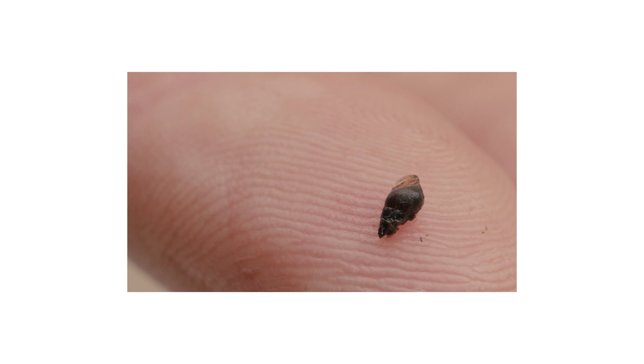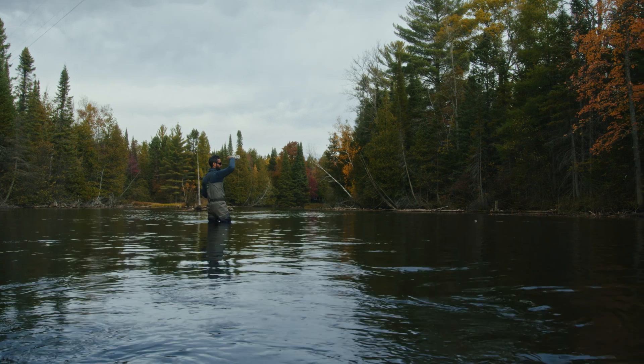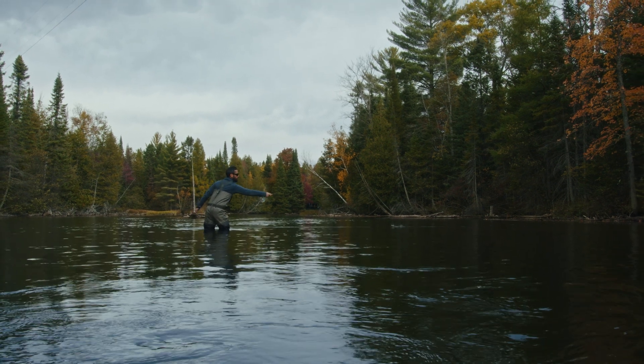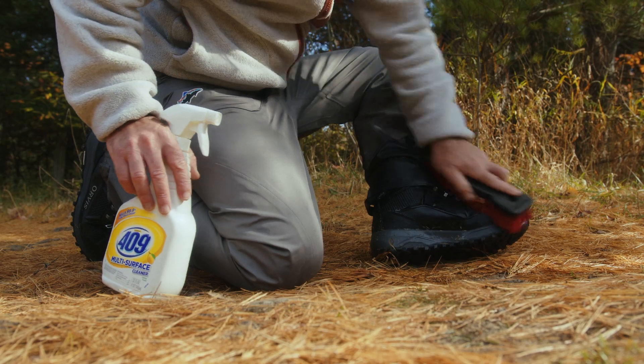Ecologist and Great Lakes Stream Restoration Manager for Trout Unlimited. In this video, I'm going to introduce two nuisance species that have recently been detected in some of Michigan's highest quality rivers for the first time: New Zealand mudsnails and the algae didymo, which is sometimes referred to as rock snot. I'm going to talk about the ecology of each species, how to identify them, and importantly, show you how you can safely decontaminate your waders and gear to minimize spread to other water bodies.